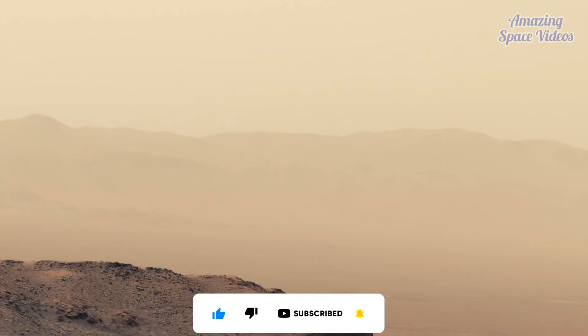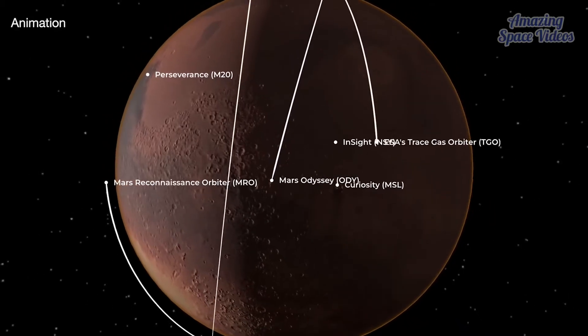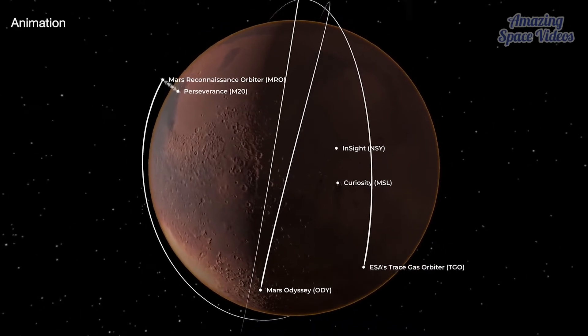January 2022, a dust storm nearly twice the size of the United States blankets Mars' southern hemisphere, reducing sunlight and uniting NASA's spacecraft to help one another through the storm.